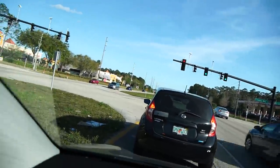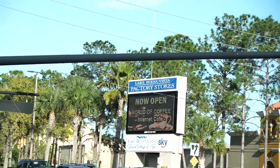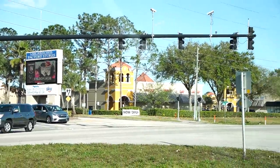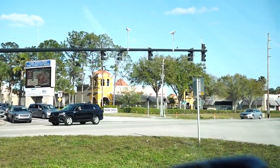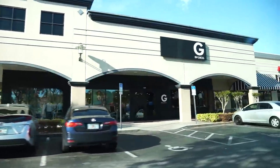So this is where we're going — to the Lake Buena Vista Factory Stores. It looks pretty nice. This is now open, so we know that it's open. We're going to take a quick spin around the parking lot to kind of see what stores are in here.